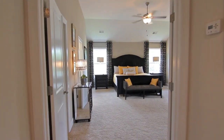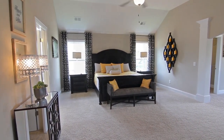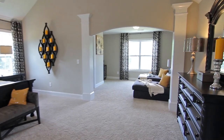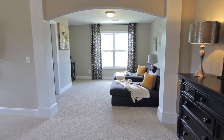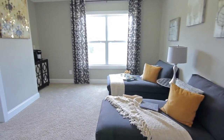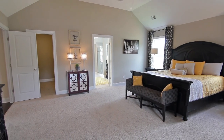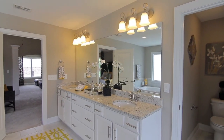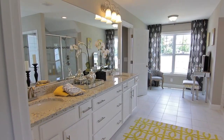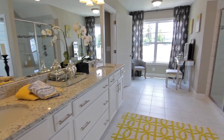The huge owner's suite is upstairs and features a bedroom with a vaulted ceiling, his and her walk-in closets, a separate sitting room, and a private bath with a dual vanity, granite countertops, tile floors, a garden tub, and a separate shower.